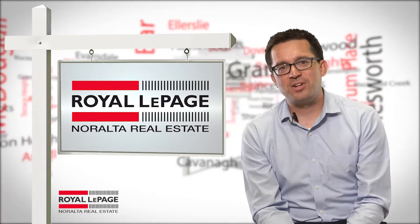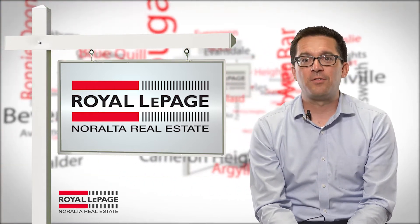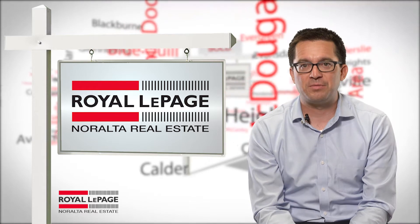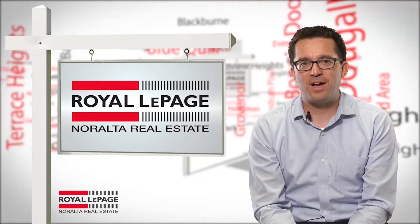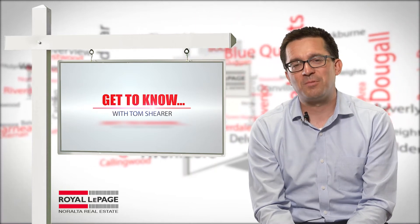Thanks again for watching and please feel free to visit one of our five locations around the Edmonton area. We have over 170 well-trained realtors who are experts and want to help you find your next home. I'm Tom Shearer from Royal LePage Norelta Real Estate. Thanks for watching — we'll see you soon.